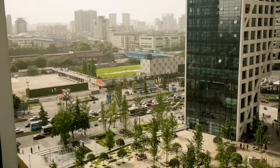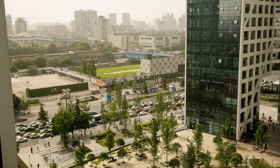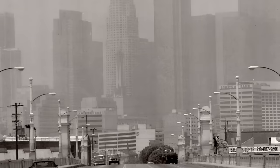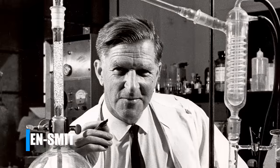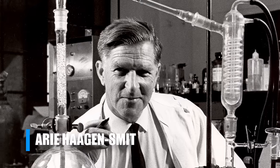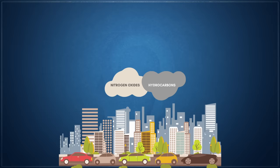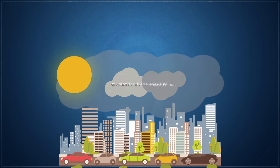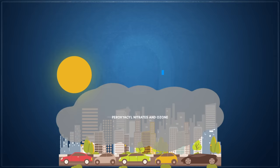For decades, it was not fully understood how these exhaust products created smog, especially during bright, sunny summer months. Finally, in 1948, after collecting samples from the polluted air of Los Angeles, flavor chemist Ari Hagen-Smith was able to identify ozone as a primary component of smog. From this, Hagen-Smith discovered that nitrogen oxides from automotive exhausts and gaseous hydrocarbons from both vehicles and industrial processes, when exposed to sunlight, would form peroxyacyl nitrates and ozone. This process is known as photochemical smog.